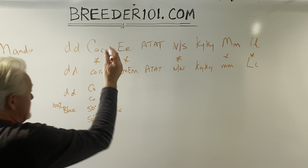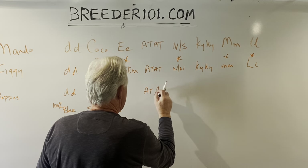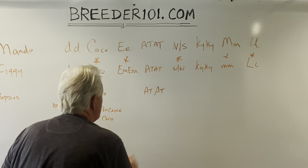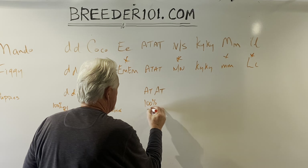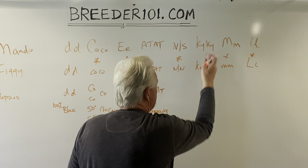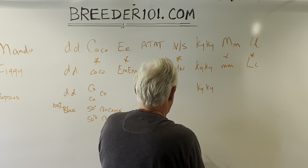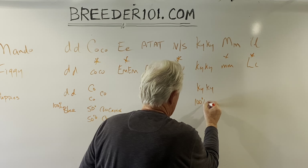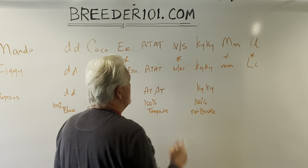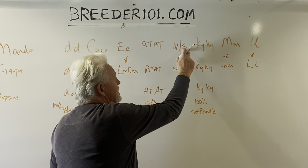AT AT is easy — no problem at all here. Because they're both AT AT, one dog gives AT and the other gives AT, so we've got 100% tan-pointed dogs. And for brindle — no brindle present — one dog gives KY, the other gives KY, so we've got 100% not brindle. That also means tan points will show up.